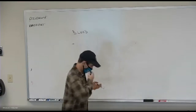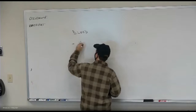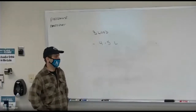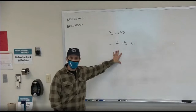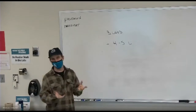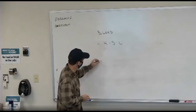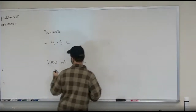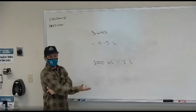Blood is in your body, it's red, and you have about four to five liters of blood in your body. Everything's in the metric system, so you've got to get used to it. A liter — next time you're in the store, go look at the one-liter bottles of Pepsi or whatever. A water bottle is roughly 500 milliliters. There are 1,000 milliliters in one liter, so 500 mils is half a liter.